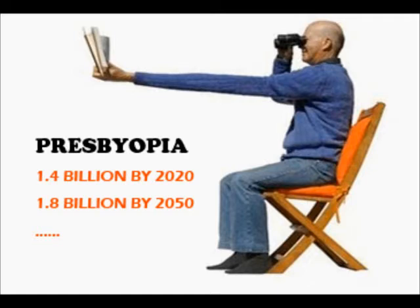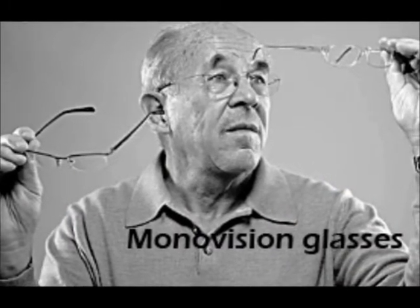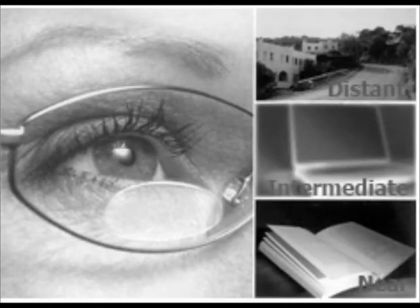Providing a practical correction for presbyopia would have extremely high impact upon the general population. Most patients wear monovision glasses to correct presbyopia, but they suffer loss of stereopsis and must learn to ignore a phantom blurry image. Some patients use bifocal or trifocal glasses, but this is inconvenient since it requires that they move their eye or head in order to select the right segment of the lens for clear vision at the correct distance.